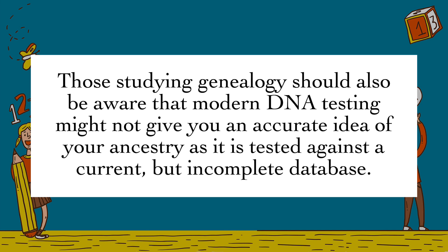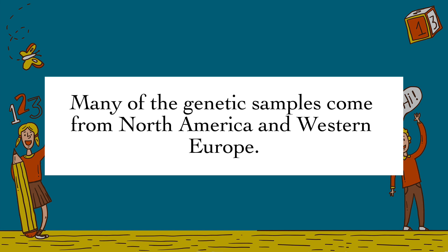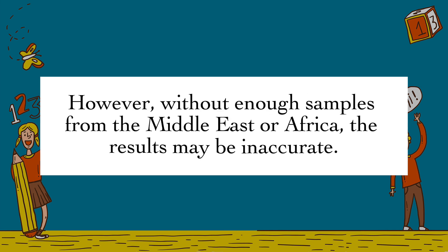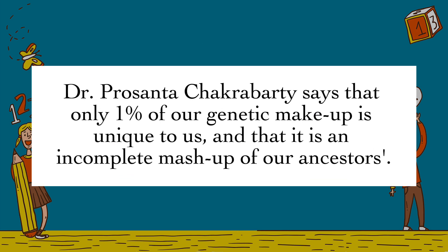Those studying genealogy should also be aware that modern DNA testing might not give you an accurate idea of your ancestry, as it is tested against a current but incomplete database. Many of the genetic samples come from North America and Western Europe. The genes passed down from your ancestors are sampled and matched with people who originated from a certain area. However, without enough samples from the Middle East or Africa, the results may be inaccurate. Dr. Prasanta Chakraborty says that only 1% of our genetic makeup is unique to us, and that it is an incomplete mashup of our ancestors.